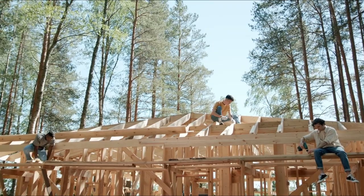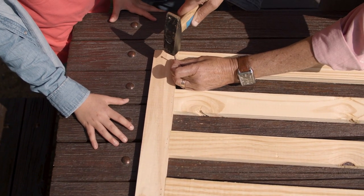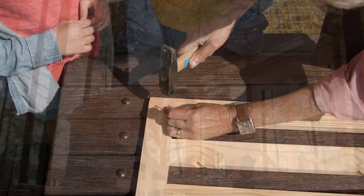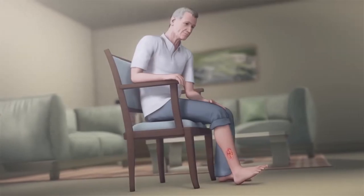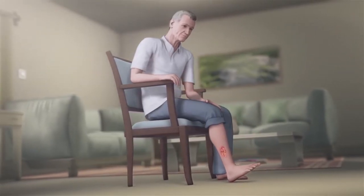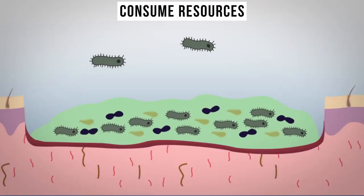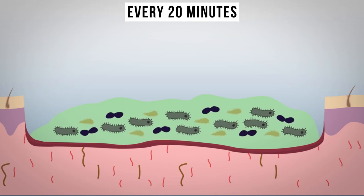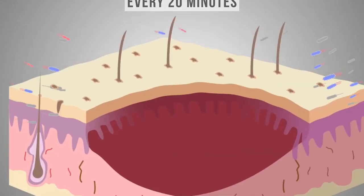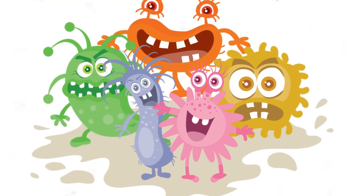Envision a serene day where you're out and about, and suddenly an unforeseen hazard — a rusty nail — interrupts the tranquility, and you find yourself wounded. This breach in your skin's defenses is an open invitation for opportunistic bacteria. As they infiltrate, they consume resources, multiplying exponentially almost every 20 minutes. Though initially undetected, as their numbers swell they begin altering their surroundings.